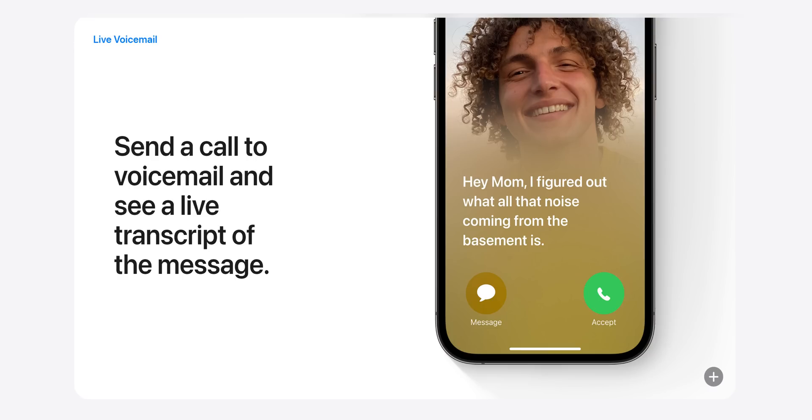I bet this has happened to you — someone's calling you on your phone and you're looking at it thinking, should I pick it up or not? You're either busy, mentally not prepared, or you just wish that they instead texted you. But now on the iPhone, you can let a call go to voicemail while it shows what the person has to say, as the iPhone converts everything to text real-time. This is really cool because you get to know right there and then whether that call is worth picking up or not.